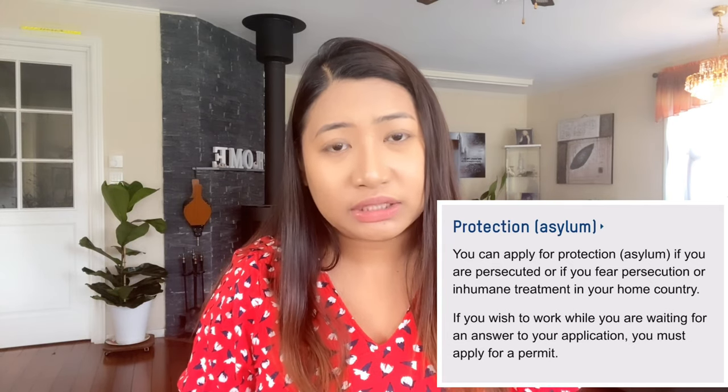The next one is an asylum seeker. Of course, everyone can apply as an asylum seeker if you can prove that you are persecuted or facing persecution in your homeland or in your country. But nowadays, because of the situation here, Norway has become very strict with the rules regarding accepting asylum seekers.